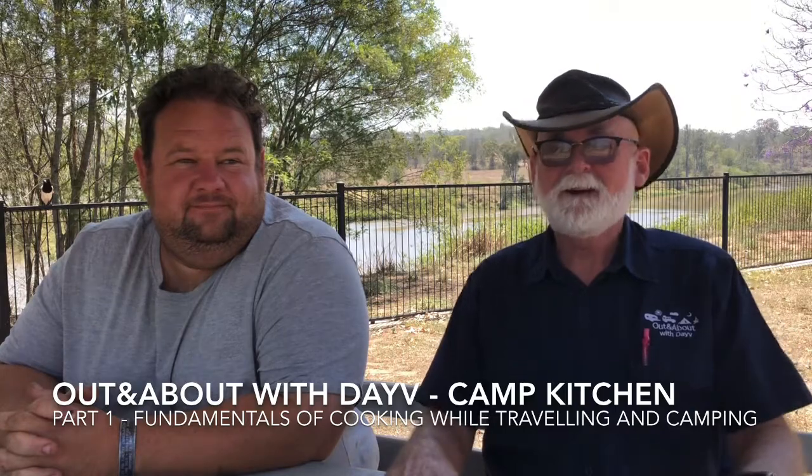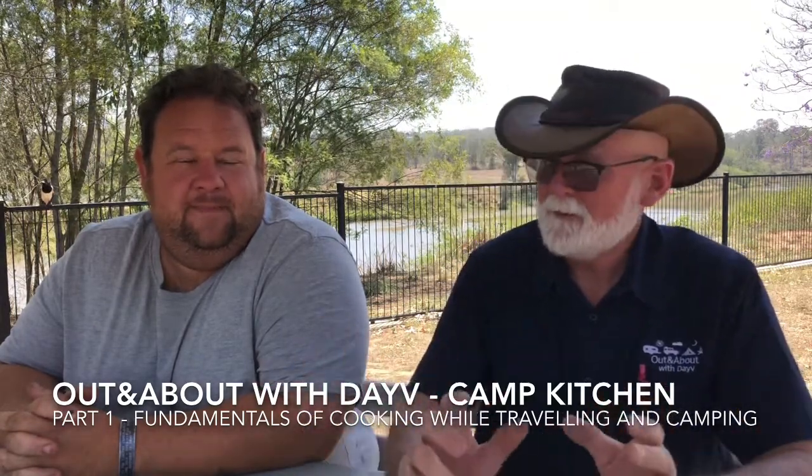G'day, Dave here with At and About with Dave. This is a section within the website and blogs I'm doing on Camp Kitchen. We're located at the Brisbane River, and the hill behind us is actually called Termination Hill — that's where John Oxley reached when he came up from Sydney in 1823. He reported how great Brisbane was, and they set up the penal colony. But this one's all about cooking.